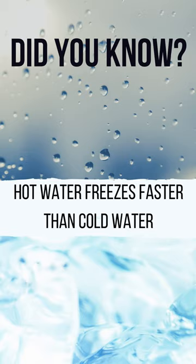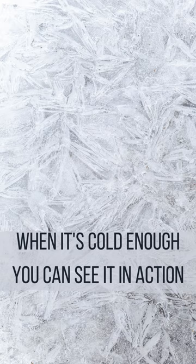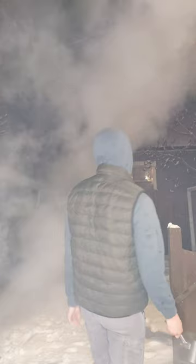Did you know hot water freezes faster than cold water? This phenomenon is called the Mpemba effect. When it's cold enough, you can see it in action. We'll demonstrate by throwing hot water into freezing air.